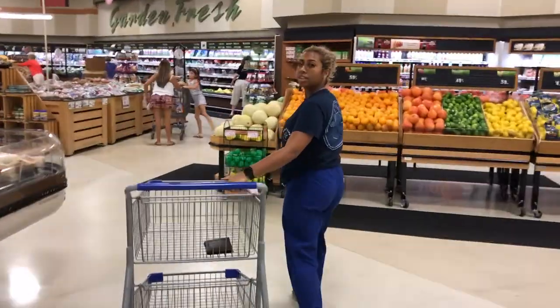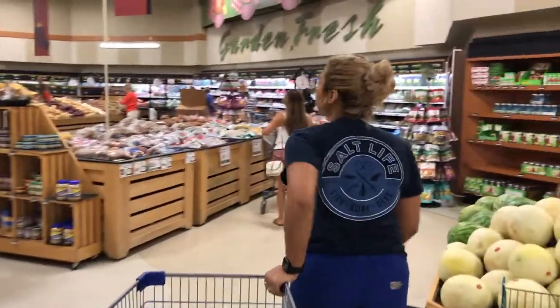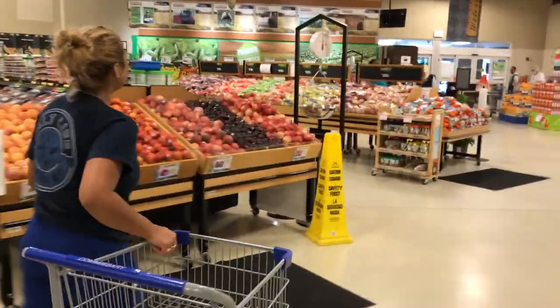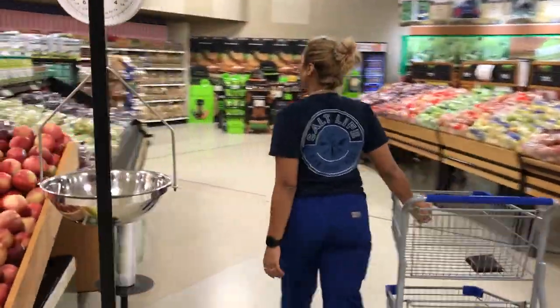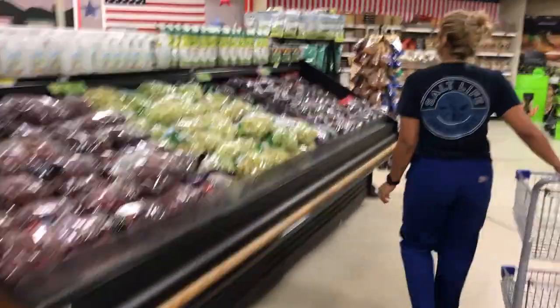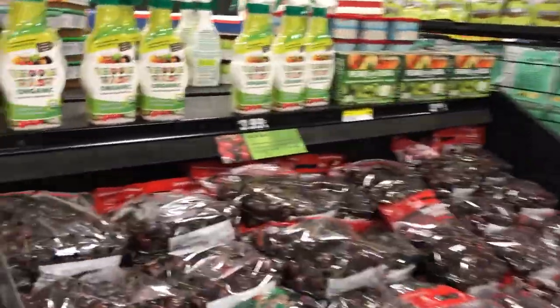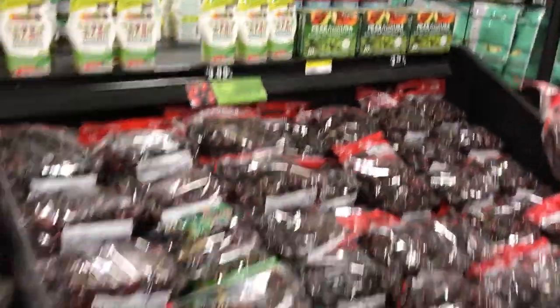I'm going to get just a few things for produce — probably going to get some spinach to mix with the eggs. Can I get some cherries? Okay. Let me show you some prices. So this right here, cherries are $3.99 a pound, and remember there's no tax on this.